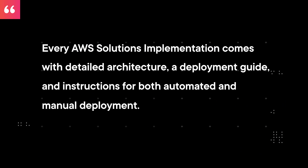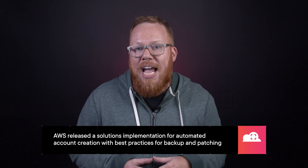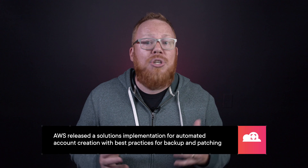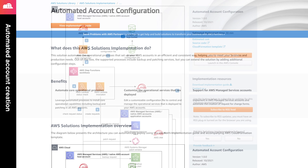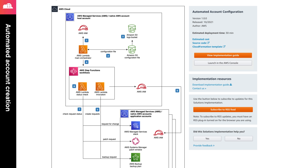Periodically, AWS releases solutions implementations. According to AWS, every AWS solutions implementation comes with detailed architecture, a deployment guide, and instructions for both automated and manual deployment. This month, AWS released a solution implementation for automated account creation that includes the implementation of best practices like backup and patching, but it also includes the initial work for you to integrate your own organizational best practices within the code. Check out the link in the notes to get access to this resource.